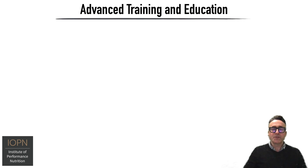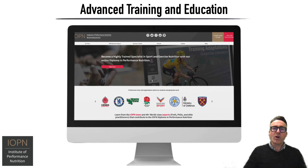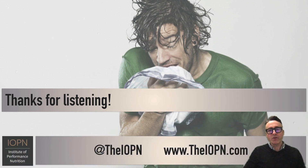You can access those podcasts and our various other outputs at our website, where you can also learn about our online diploma in performance nutrition, which is our advanced training program for those looking to become highly trained specialists in sport and exercise nutrition. If you enjoyed this video, please be sure to give it a like and do visit our website at www.theiopn.com, and also check out our other social media channels — Instagram, Twitter, etc. — which you can find at theiopn.com. I'm Dr. Laurent Bannock and I look forward to bringing another video to you very soon. Take care.